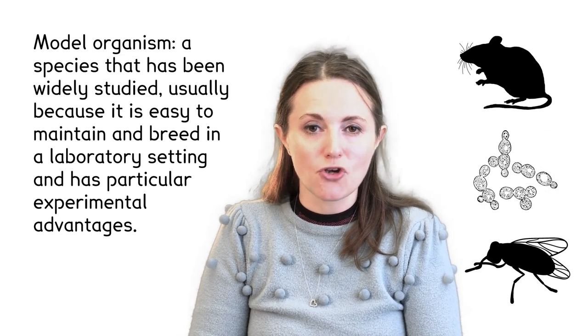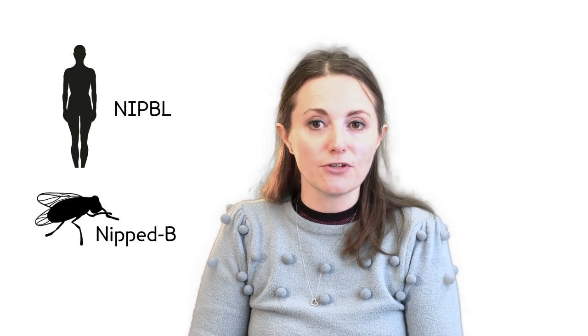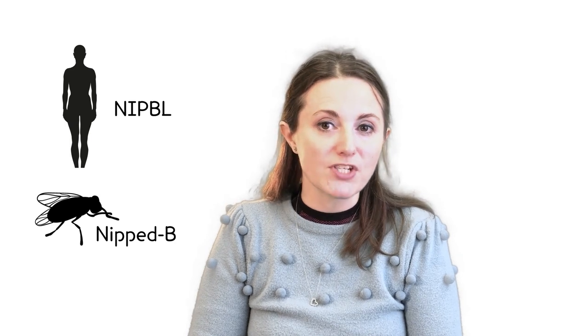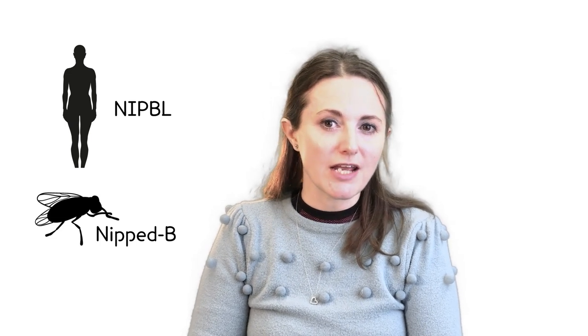Orthologs usually do the same job in different species. Both the human gene I worked on, NIPBL, and its ortholog NIPTB in fruit fly are involved in holding DNA together after it replicates. So if we can find the orthologs of newly identified genes, we can find what they do. In this way we can use bioinformatics to drastically reduce the amount of experiments we need to do. For example, I was working on NIPBL in human because someone found that it was linked to a genetic disease. Because we already knew that in the fly NIPTB was involved in holding the DNA in place, I could focus my work on looking at where the DNA was held in cells with this genetic disease.